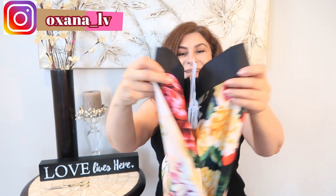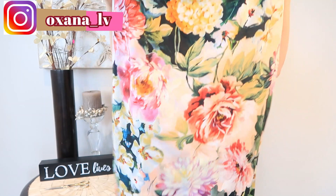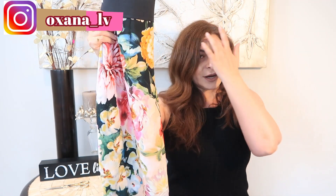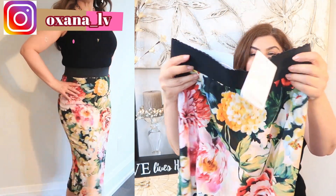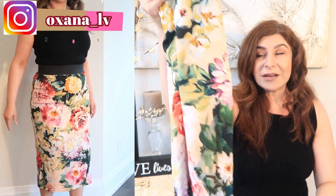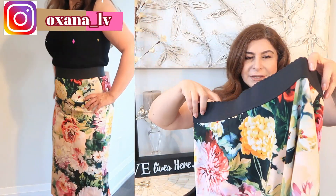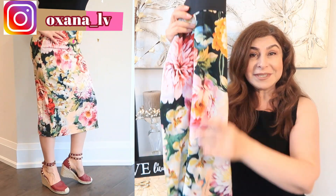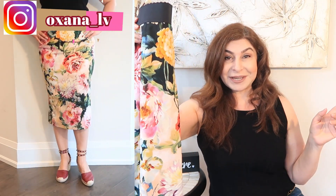I got a Dolce & Gabbana pencil skirt! I really hope this size will fit. I got a little bit bigger than my normal size — I usually do either 40 or 42, very seldom 38. They had size 40 but I was worried it might be small, and they didn't have 42, so I got size 44. Just looking at it, it seems like it might be large, but we'll see how it fits.